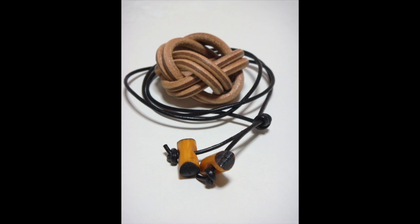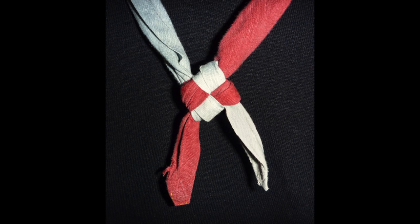A woggle or neckerchief slide is a great addition to any scarf. But did you know that there's a special kind of knot scouts use on their scarves? It's called the friendship knot, or sometimes known as the square knot in the UK.